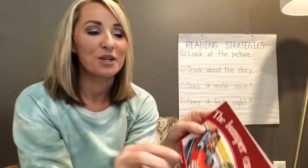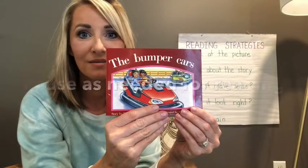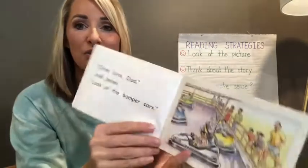All right, so you guys are going to read this story now. This is called Bumper Cars. I'm going to show you page by page and I want you to take your time and think about your strategies.